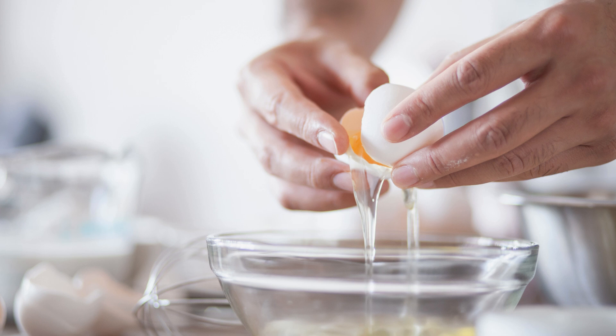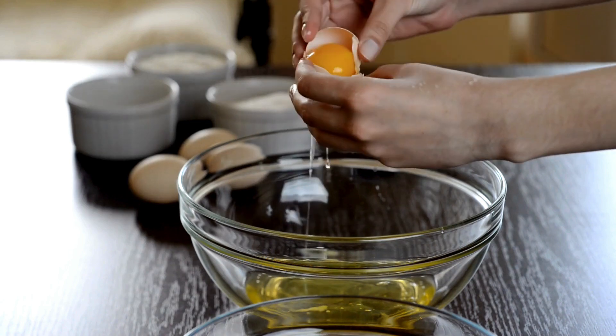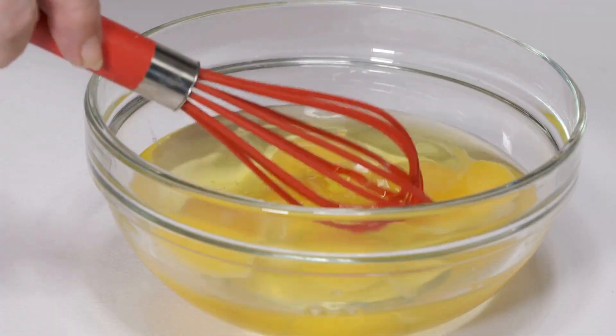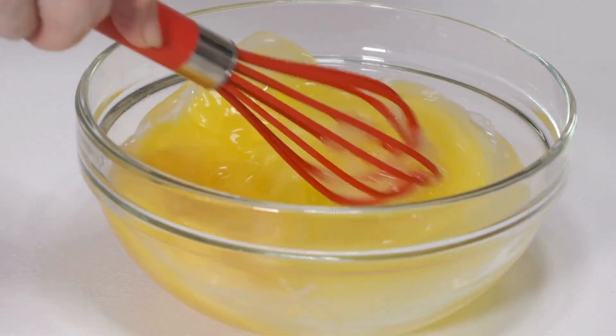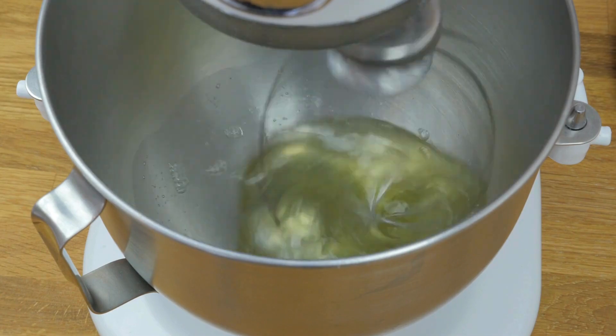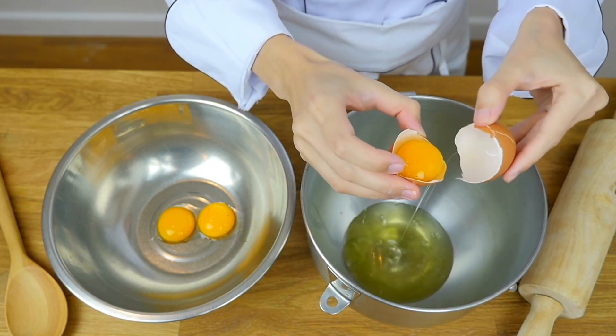Egg whites are a powerhouse of nutrition, especially for those looking to support their kidney health. They're an excellent source of high-quality protein, low in phosphorus, and contain essential amino acids vital for overall health. Enjoy them scrambled, in omelets, or as a healthy addition to your favorite recipes.